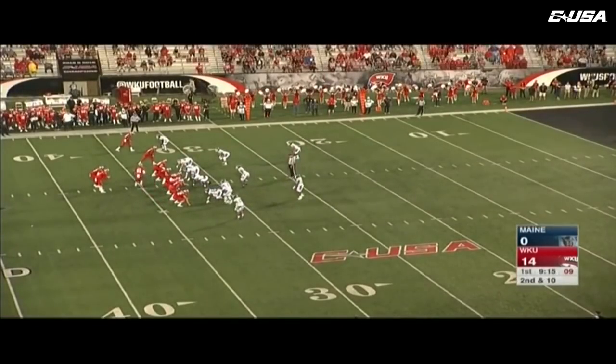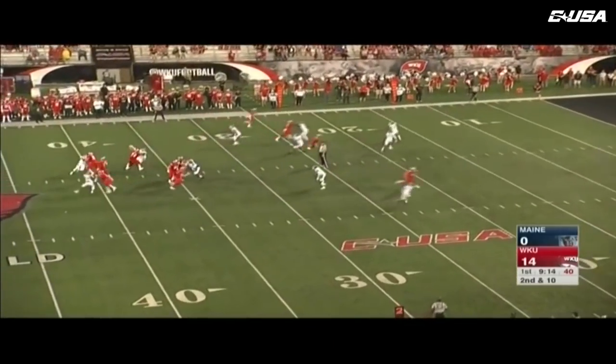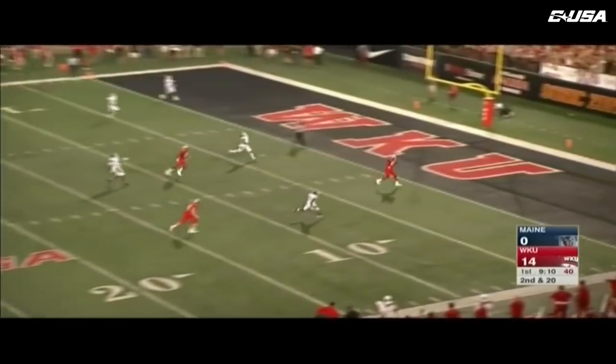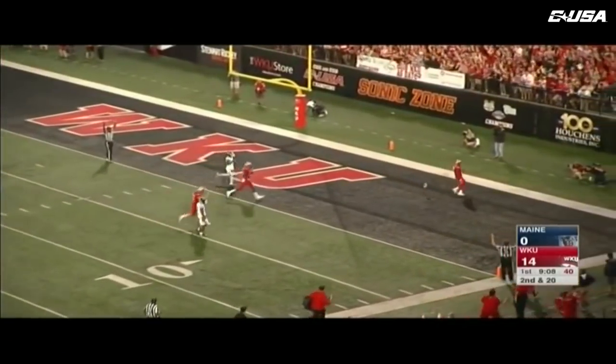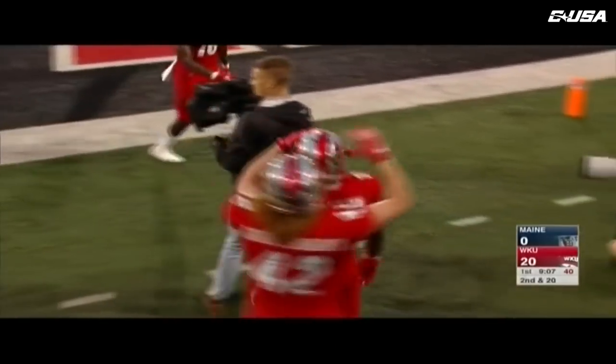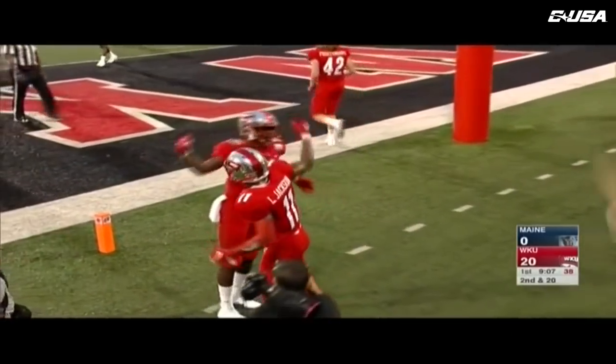It is absolutely pouring on the field now — the rain held off all the way up until kickoff. Echols has all the time in the world. Echols again — wide open — touchdown number two for Lucky Jackson! 20-zero Western Kentucky, a 32-yard strike.